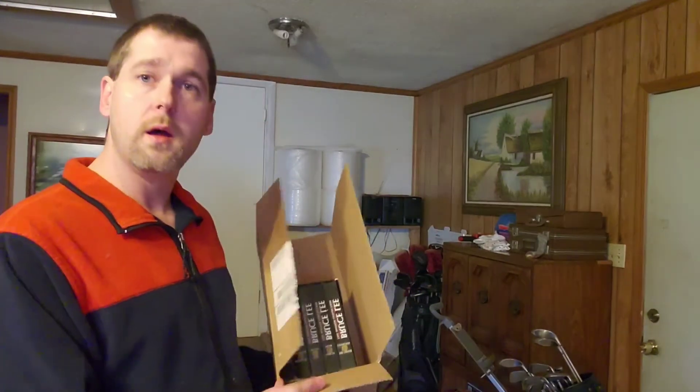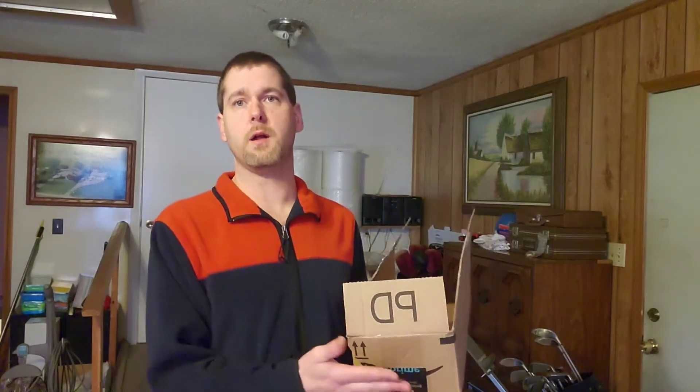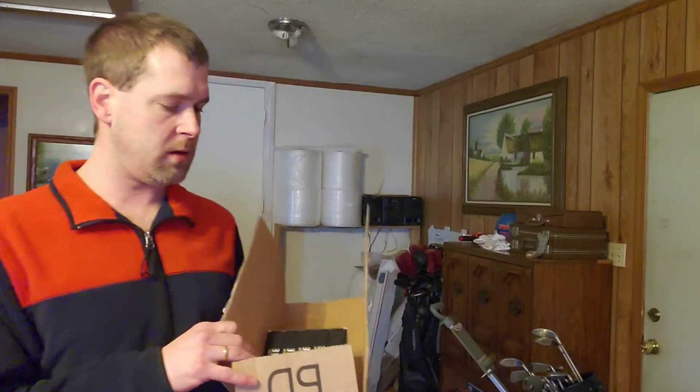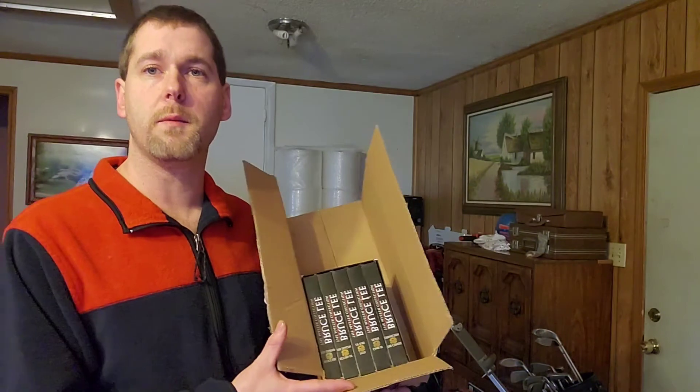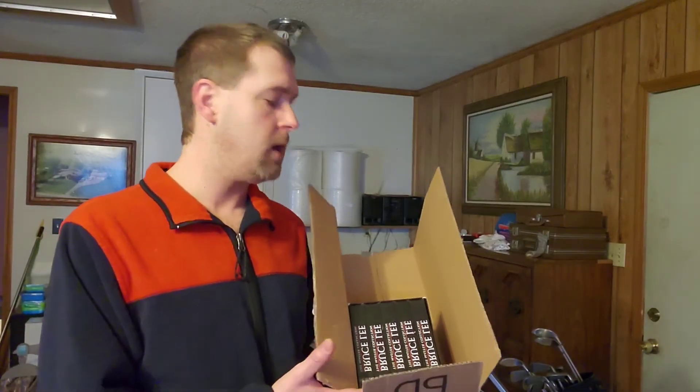Quick tip before we go — if you're reusing your own box, make sure you cover any old labels you don't want showing. Also, media mail is a great cheap option. I believe it's around $2.86 for the first pound plus maybe 50 cents per pound after that, so it's the cheapest way to ship. It goes a little slower, but you can use media mail on movies, tapes, CDs, and that kind of stuff.